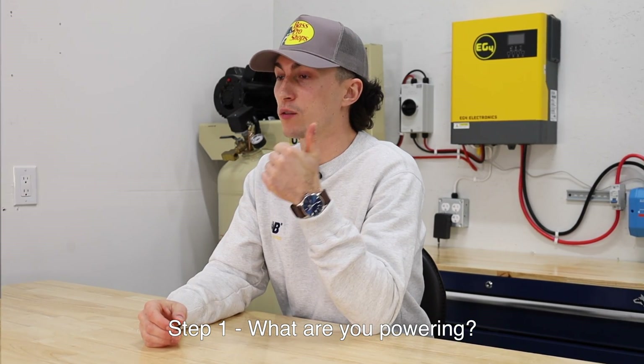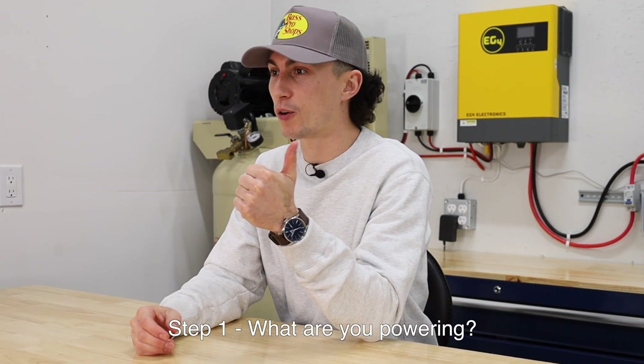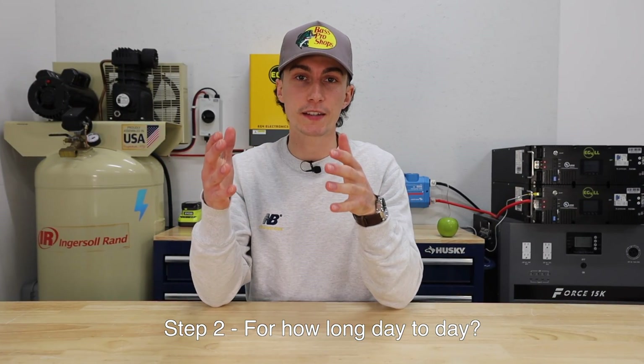First, you need to understand what are you powering — and don't cheap out on this. We need to know everything that you plan to power. The second thing you need to know is how long are you planning to run these things on a day-to-day basis — how many hours per day do you run these devices?